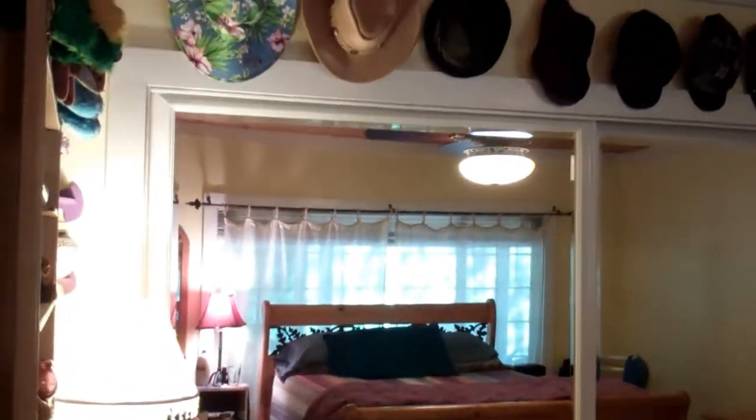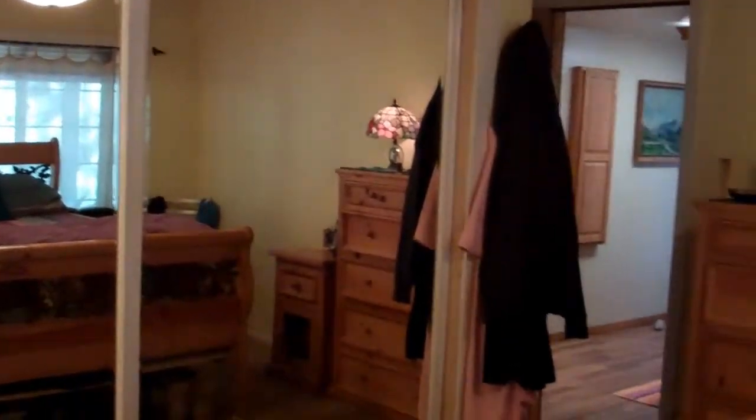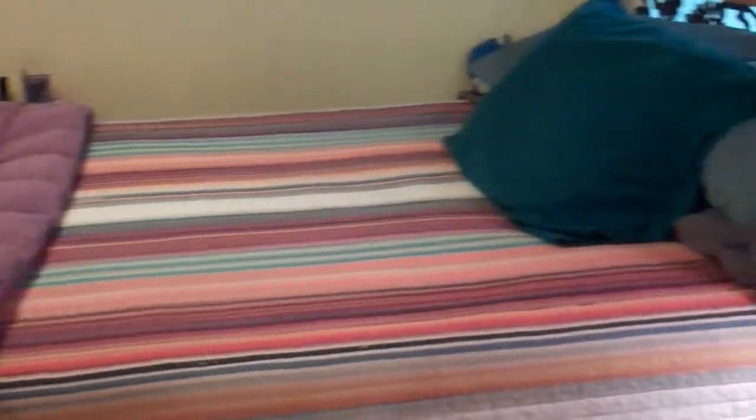Beautiful ceilings with the mirrored wardrobe in bedroom number one — just a gorgeous room.